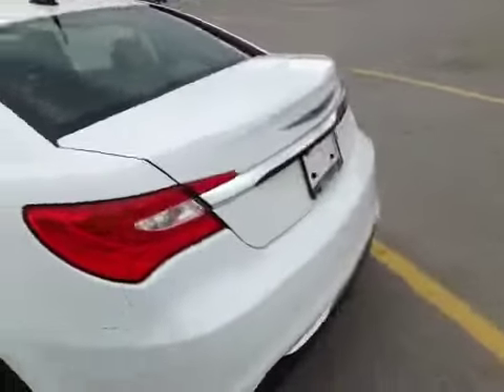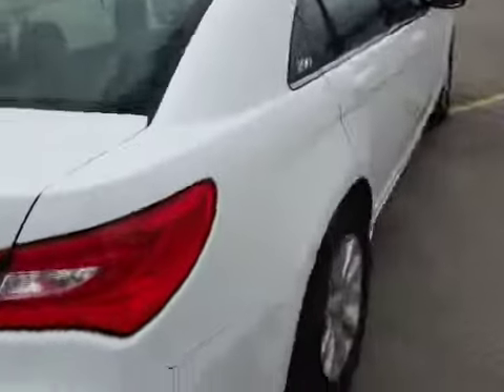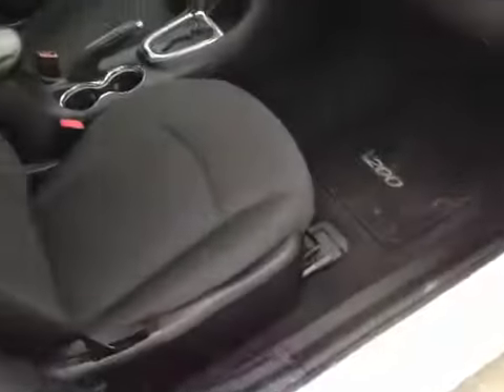Let's do a quick walk-through on the driver's side. Looking at the passenger side once again, you have power locks and power window controls — just an overall really nice vehicle.